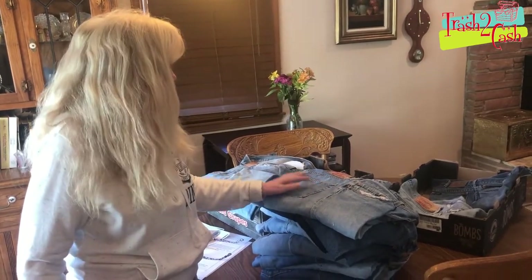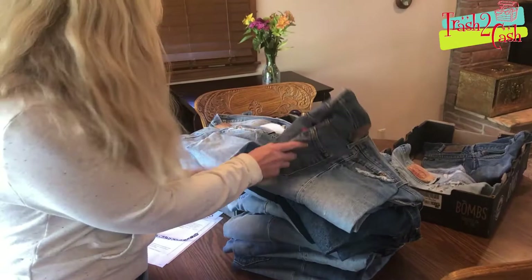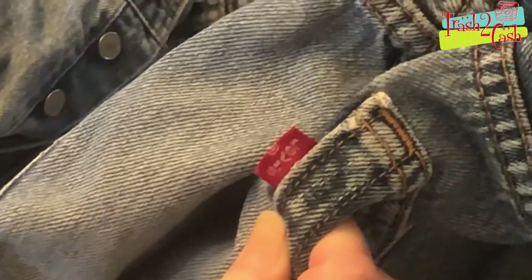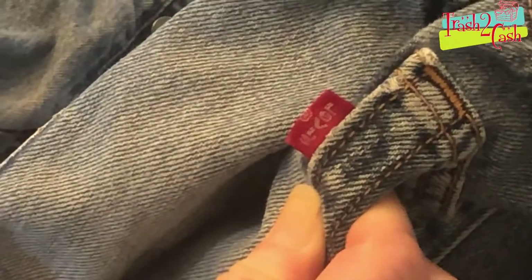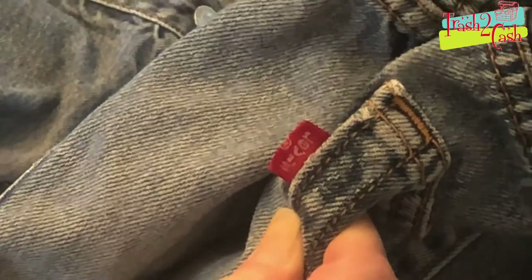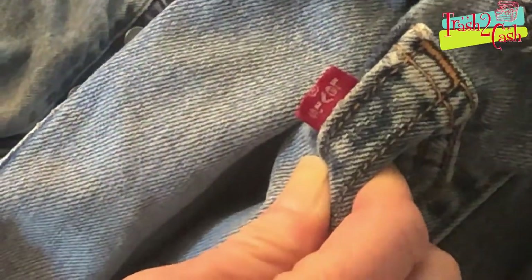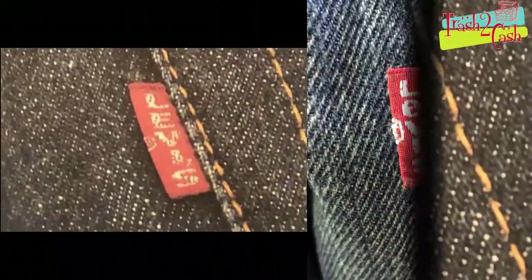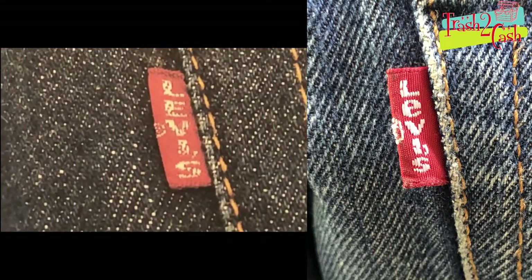They're all little-e red tab blue jeans. Here's the red label on the pocket. Because you see the little-e — that's automatically telling me these blue jeans are post-1971, and could be up to 1978. Let's just say they're not any newer than 1978 for sure. They tried to phase the little-e out in 1971. Here is a photo of a pre-1971 red tab — that's a really big help right there.